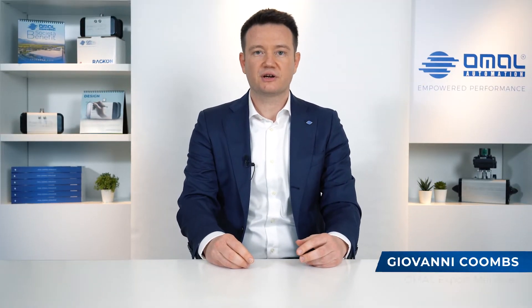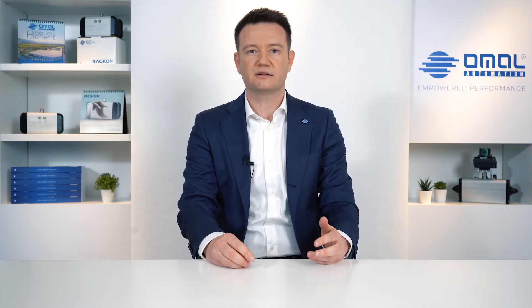Good morning everybody! My name is Giovanni Coombs, Export Manager of HOMAL Group, and I'm glad to introduce to you RACON, our rack and pinion pneumatic actuator, the latest product developed by HOMAL Technical Department.